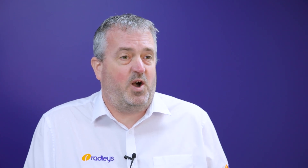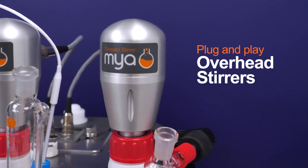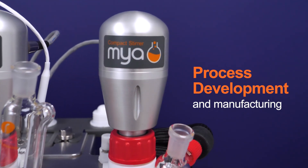All zones have built-in magnetic stirring for small scale R&D from 100 to 1000 RPM, or plug-and-play overhead stirrers give the best results for process development and manufacturing.